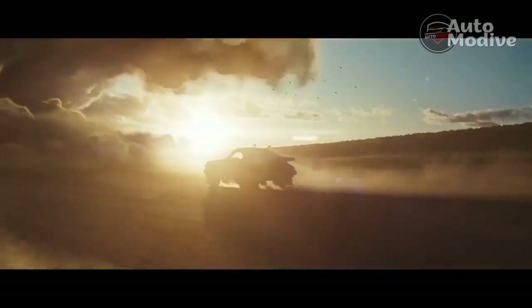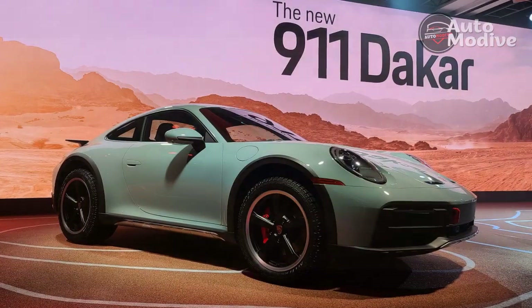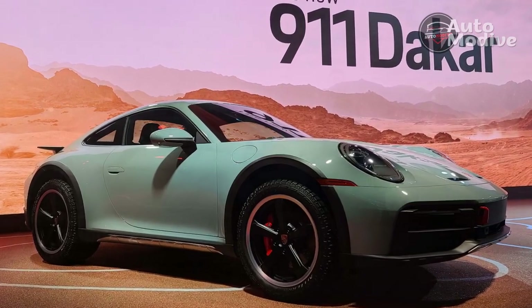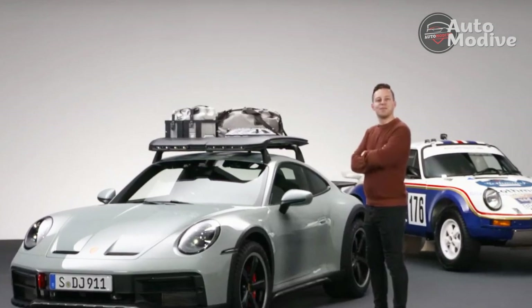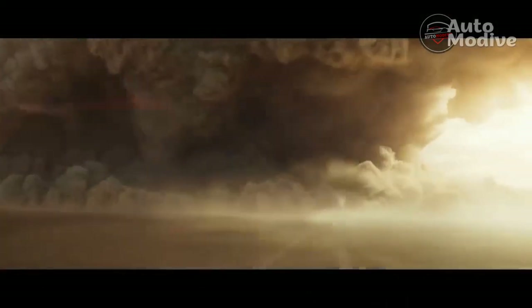The 911 Dakar Coupe's nose, tail, and side sills all have stainless steel skid plates beneath them to keep drivers from destroying expensive hardware should they come down too hard on a rock, and the 911's front end was re-sculpted to improve the Dakar's approach angle — so go on, head for the hills. Porsche removed the Carrera GTS center radiator to create that additional front-end leverage, so the 911 Dakar uses a new cooling setup with a pair of 650W fans borrowed from the 911 Turbo.